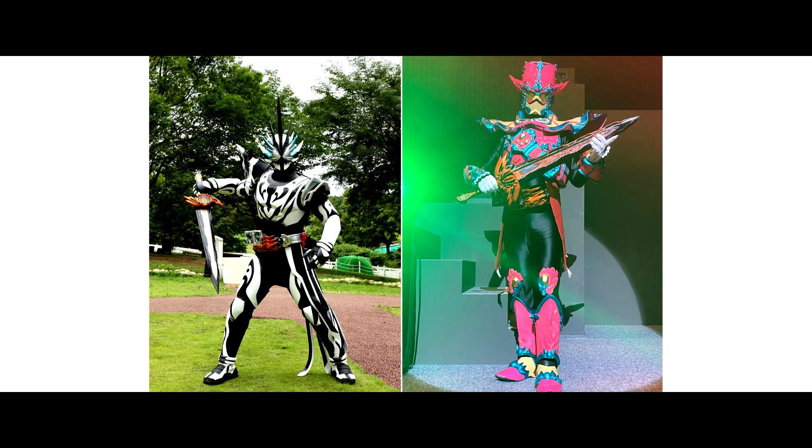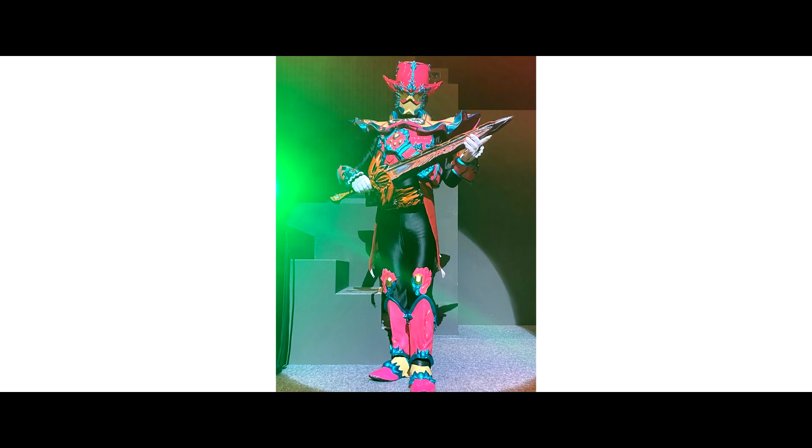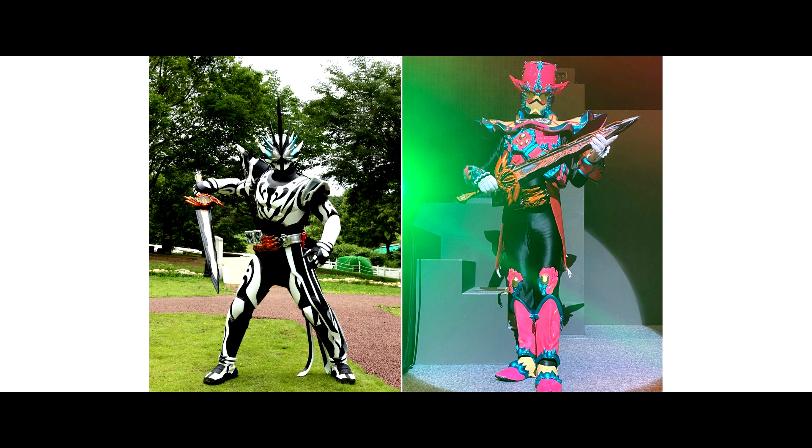So now we have two new forms that henshin using the Moon Meiken Kyomu: Kamen Rider Voluson Amazing Seren and Kamen Rider Tarsil. Which form do you guys prefer? Leave a comment below!